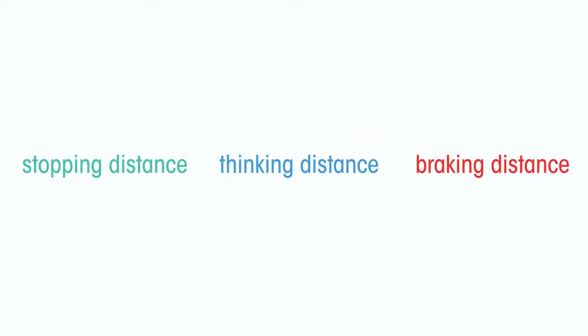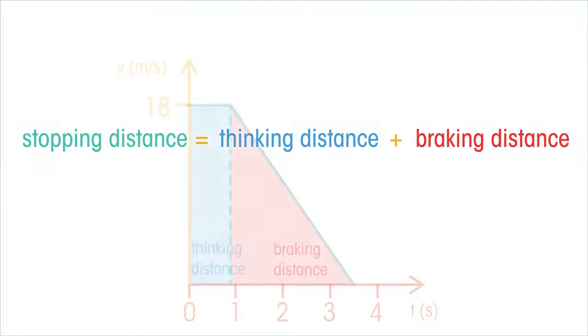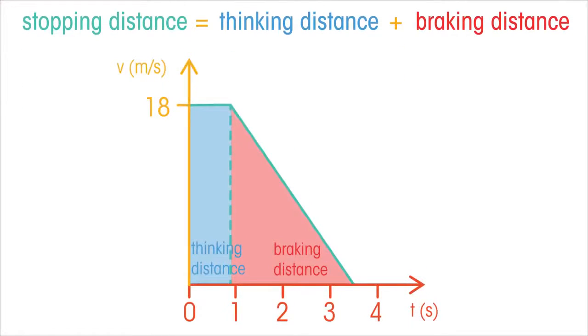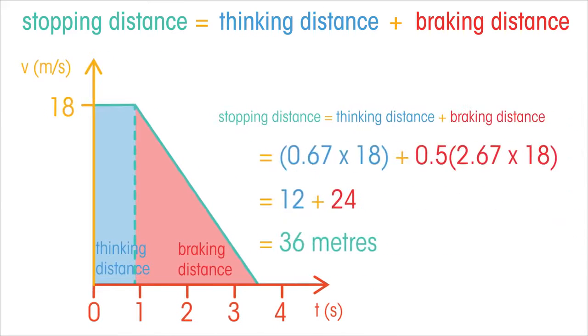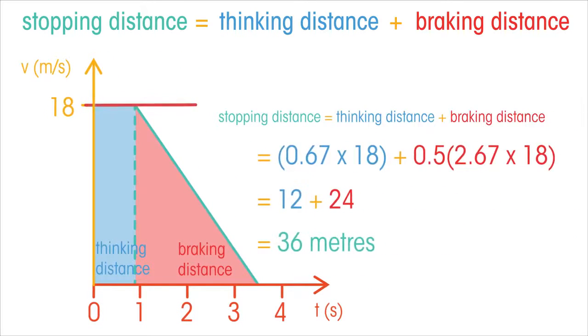The total stopping distance is the thinking distance and braking distance added together. We can draw total stopping distance on a graph like this. Time is on the x-axis and velocity is on the y-axis. We can find the thinking and stopping distances from the areas. See how the speed does not change during the thinking time, which lasts for two seconds.